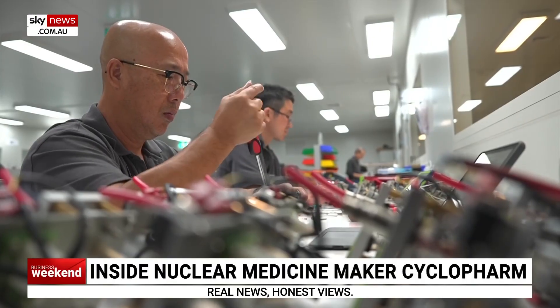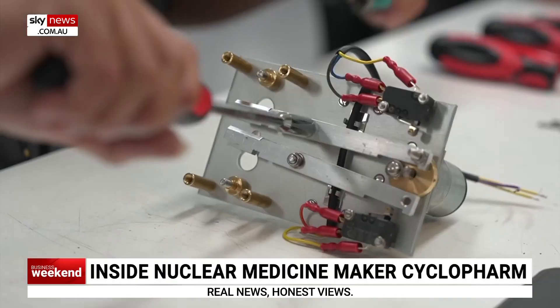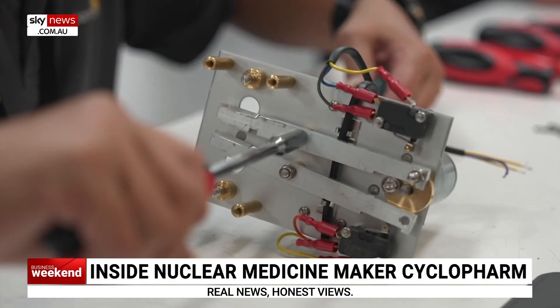This facility is pretty impressive. How many employees have you got here? We've got close to 80 on site here. The business has grown dramatically, particularly with our entry into the US. We've scaled up to accommodate that demand.